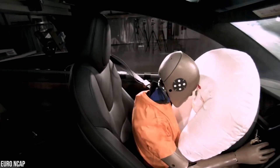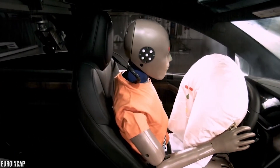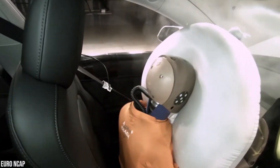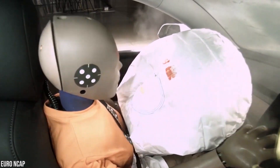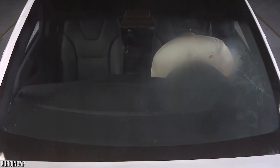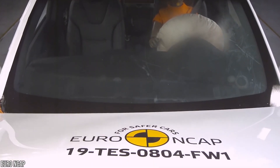Specially designed passenger airbags are shaped to protect an occupant's head in angled or offset crashes, and active vents dynamically adjust the internal pressure of the frontal airbags to optimize protection based on the unique characteristics of the crash.